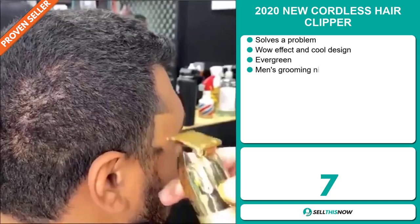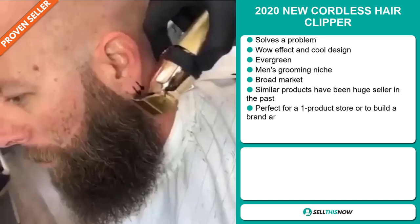If you're looking for a proven seller on AliExpress with many many orders, then our next product is definitely for you. It's the 2020 new cordless hair clipper. Now this is a problem solver. It definitely has that wow effect and it's a very cool design.